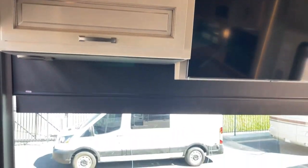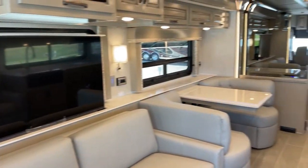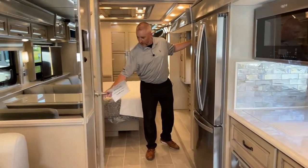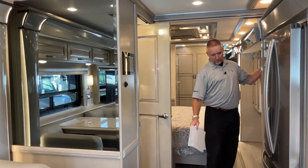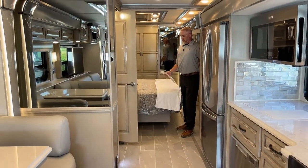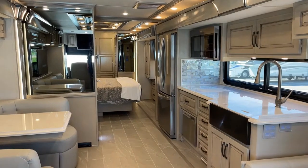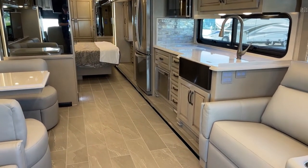I'm going to put the rear slide in to show you the space with the slides in. There's a reason they made this patented door — when the slides are in, it gets tight here, and they don't want you to bash the residential refrigerator. It makes it easy to access the mid-bath with both slides in. One nice thing about Newmars is when the full wall slide is in, you can still utilize the bed — it doesn't cut off much of the bed. So if you're at a truck stop and they don't want you to put out your slides, you don't really need to on this one.